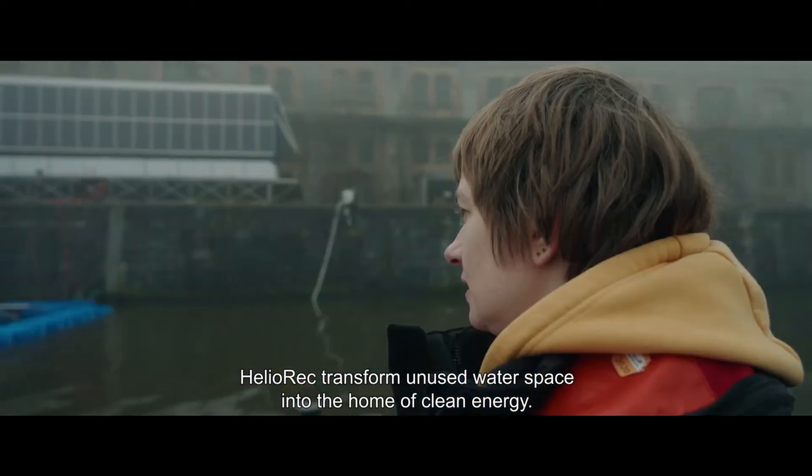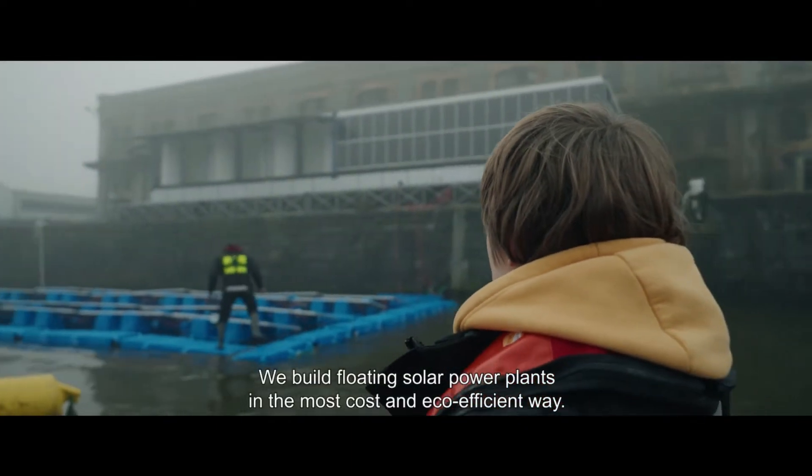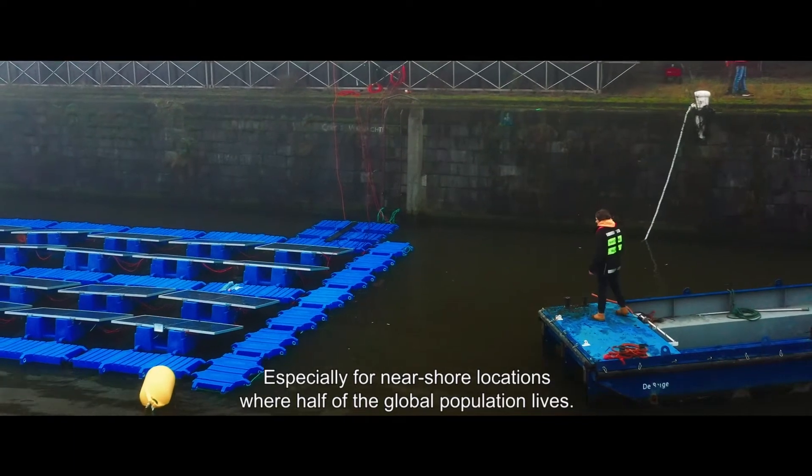HelioREC transforms unused water space into a home of clean energy. We build floating solar power plants in the most cost and eco-efficient way, especially for near-shore locations where half of the global population live.